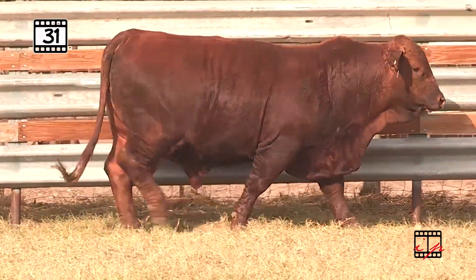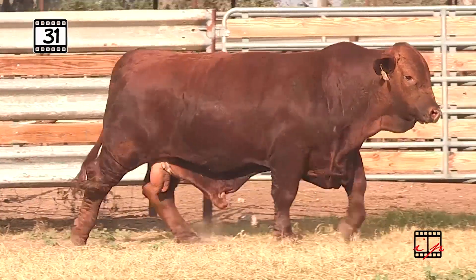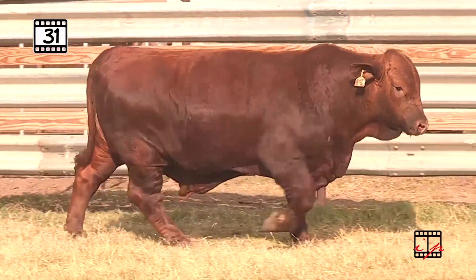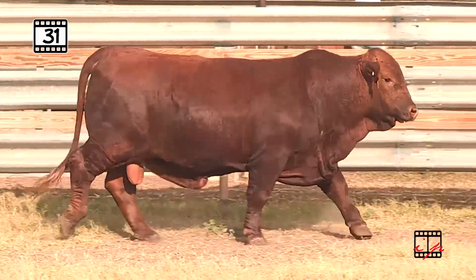Lot 31 from Swing and Be, another one of these Game Day sons, this time out of the Play It Again donor. Play It Again produced some outstanding females in a sale — past for Swing and Be. Now here's your opportunity to put a Game Day son to work for you.